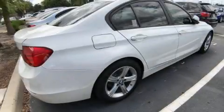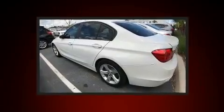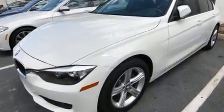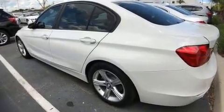You can expect a lot from the 2014 BMW 320i with less than 40,000 miles on the odometer. This four-door sedan prioritizes comfort, safety, and convenience. It features an automatic transmission, rear-wheel drive, and a two-liter four-cylinder engine.